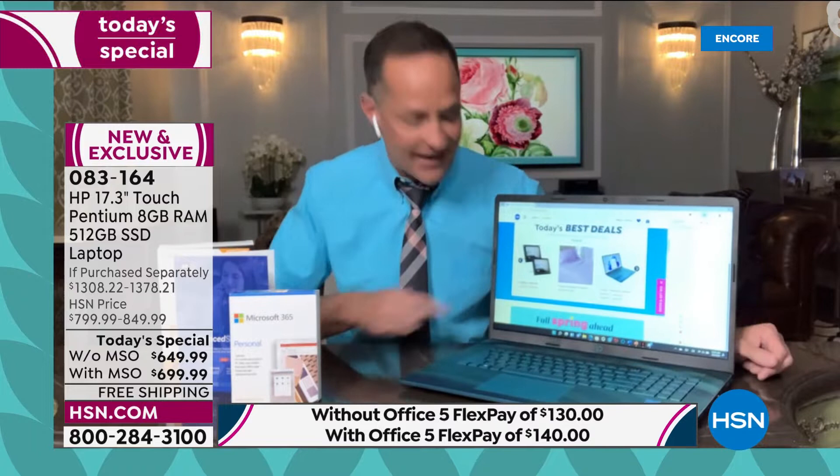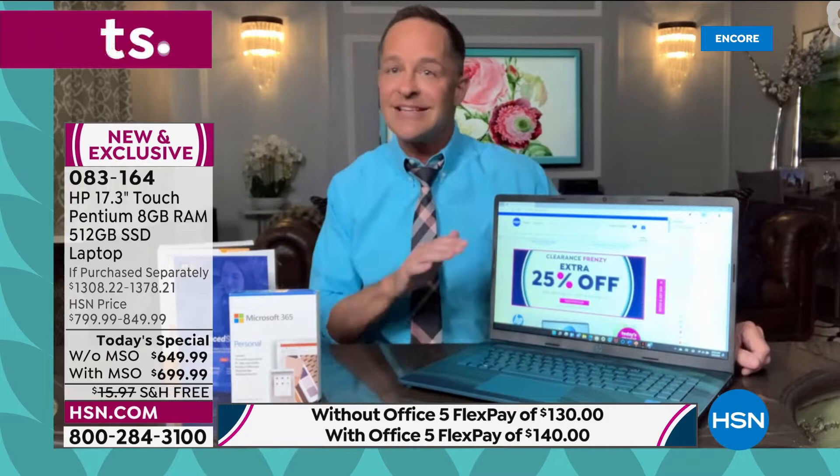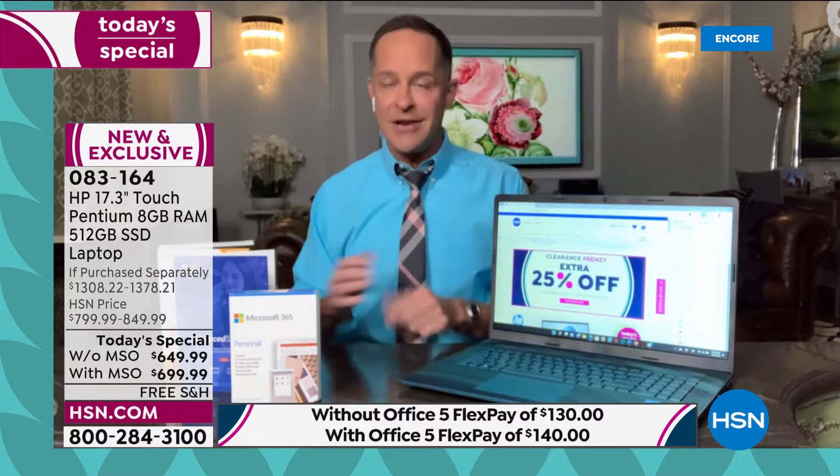The largest computer screen, period — full stop — on a laptop you can buy at HSN. To my knowledge, I've never seen a larger laptop screen. It is certainly the largest traditionally manufactured size.